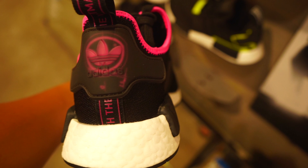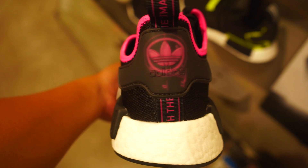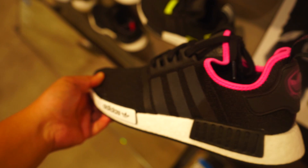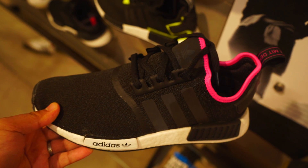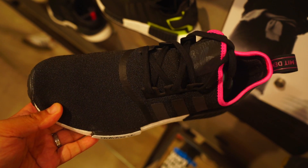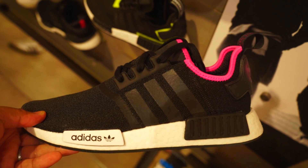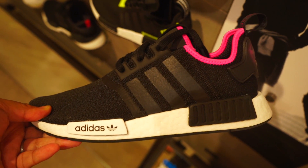The i-5923 goes around 100 to 120 dollars, or 6,000 pesos. I would say go for the NMDs over the i-5923, because the overall quality of the i-5923 is not as great compared to the NMDs. The i-5923 has a softer Boost, but it is not as good for walking compared to the NMDs. Overall, the Boost and upper quality of the NMDs at 7,500 pesos is worth it.